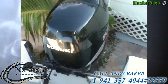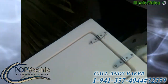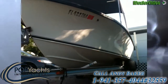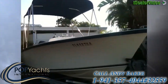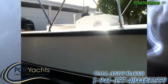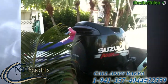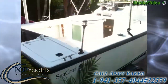Suzuki four-stroke. Additional storage. Nice open cockpit layout. It's an '89 hull, repowered with a super quiet Suzuki four-stroke — it's the 140. Drafts anywhere from 16 to 18 inches of water trimmed up.